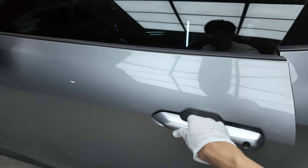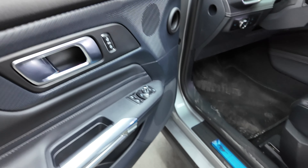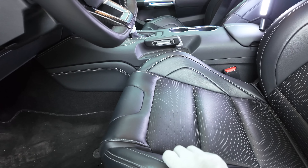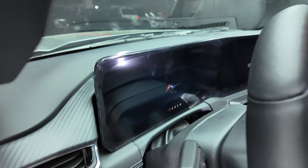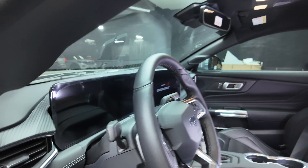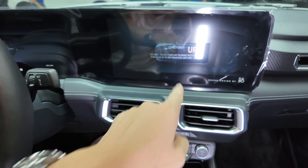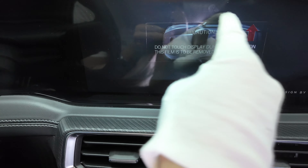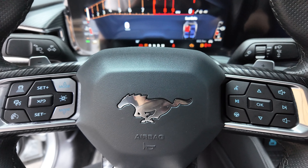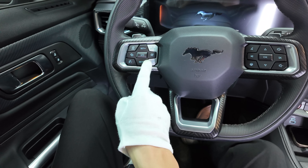Going inside — we have a keyless entry system, blind spot warning, and it's very easy to get in and out. Frameless windows. The chrome trim and buttons are familiar, and this one illuminates. We have Recaro seats, manual but Recaro, so no cooled seats unfortunately. There are Mustang sports pedals, and the steering wheel is tilt and telescopic with paddle shifters — carbon accent with the Mustang logo again.